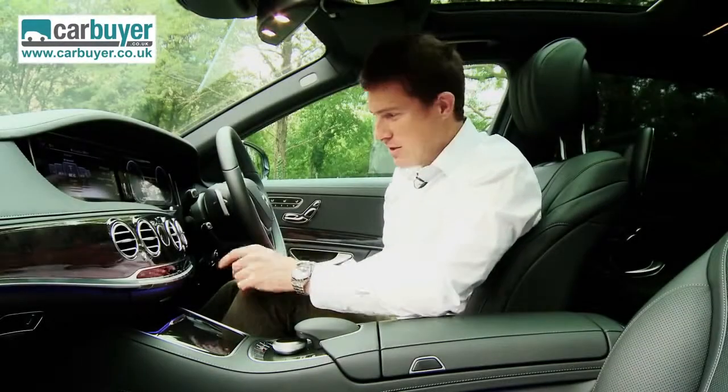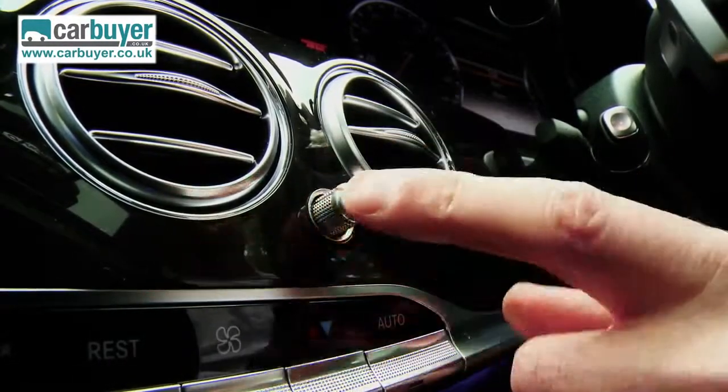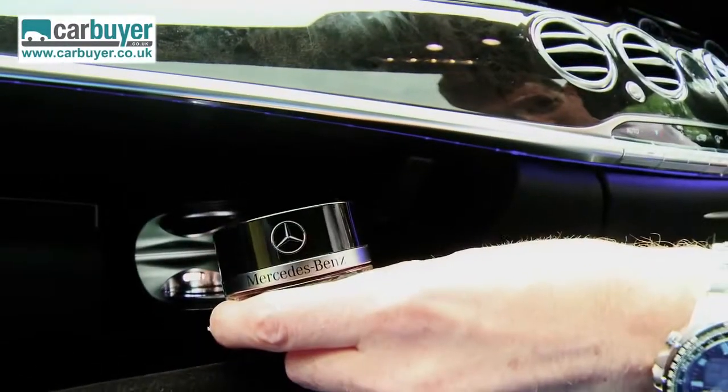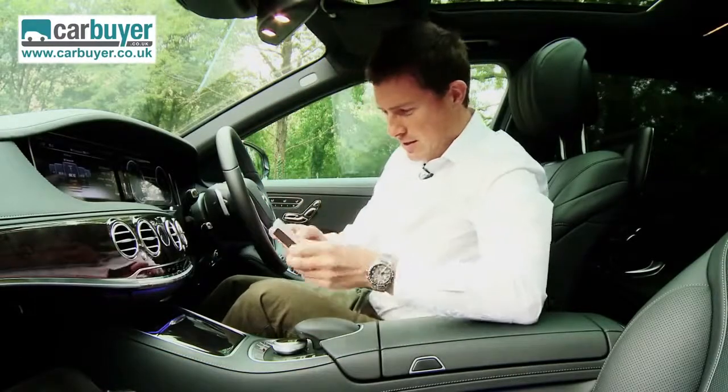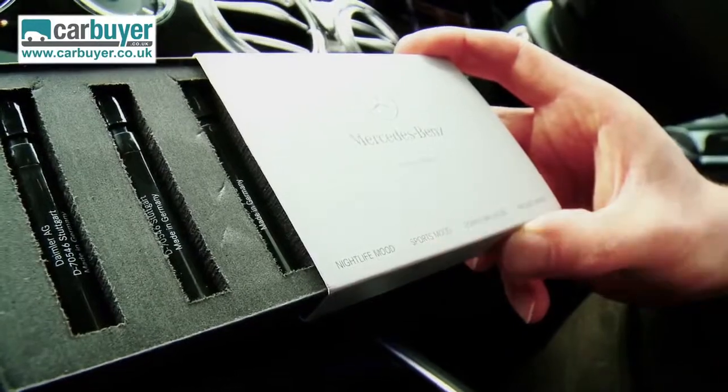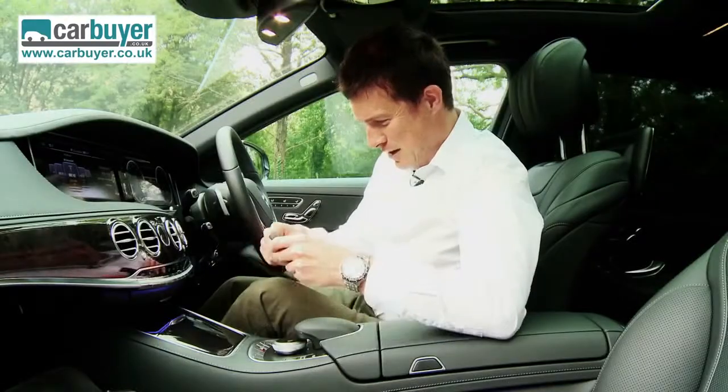There are nice little touches everywhere, such as the pop-out controls for the air vents. You can also get the car with a special perfume system to make the cabin smell even nicer, and there's a selection of different scents — nightlife mood, sports mood, downtown mood, whatever that is.